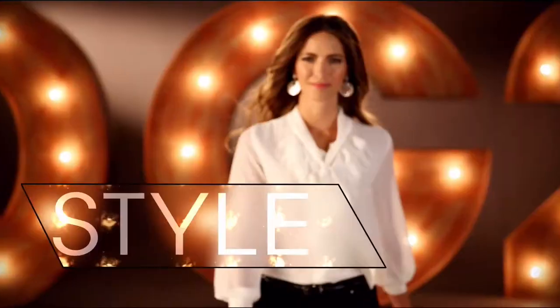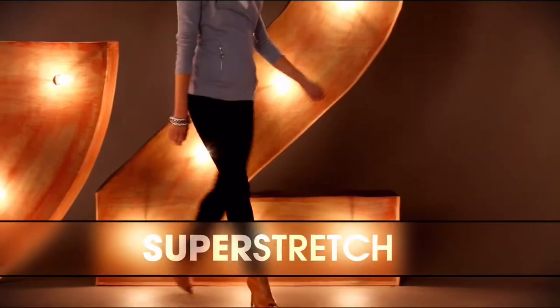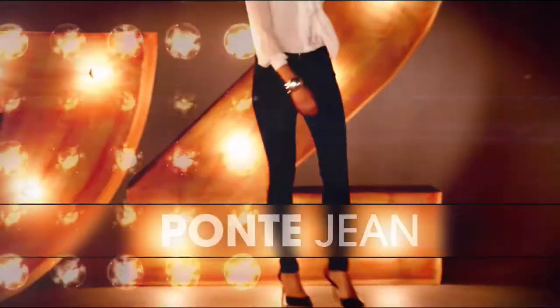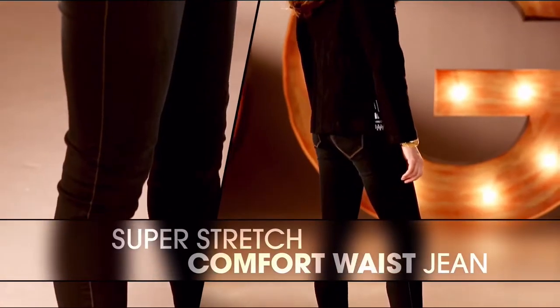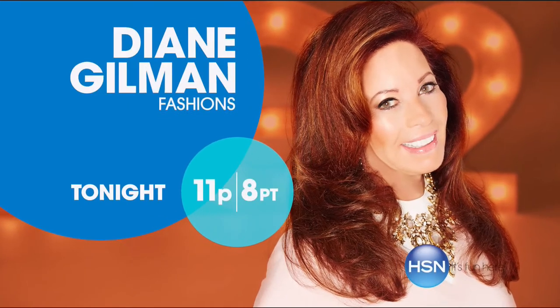DG2 is comfort, stretch, and style. The Bucca Classic was the first jean Joy designed. The super stretch is a technological revolution. The ponty jeans make you look so thin. That comfort waist is going to overtake the world of denim. Once you have that perfect fitting jean, wait and see how life-changing it is.